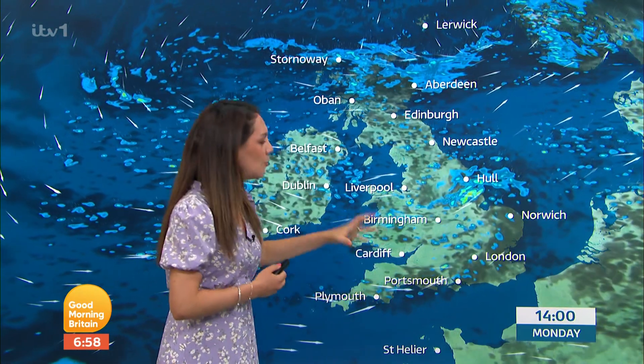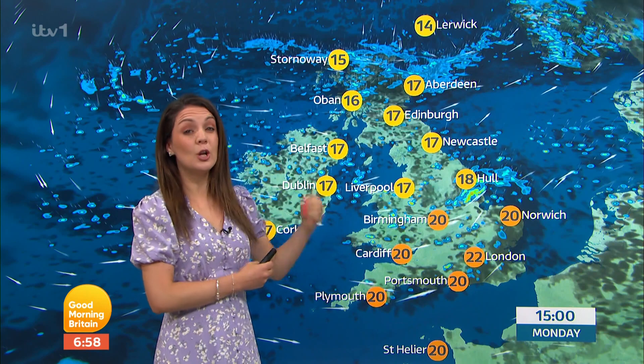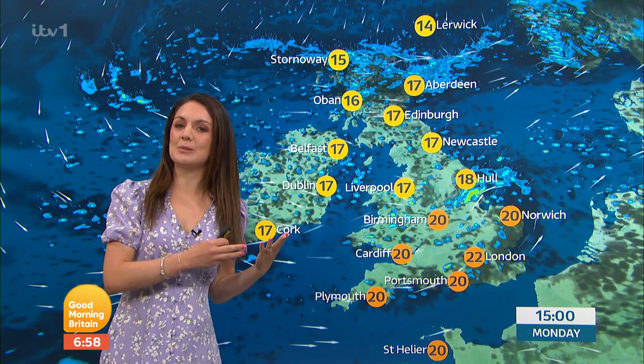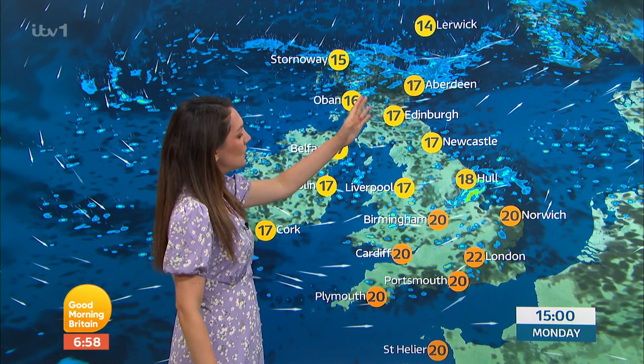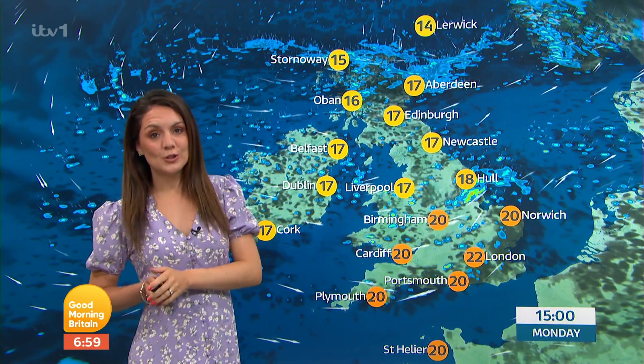The showers will be joined together, fairly organised, moving through pretty swiftly. So once you get a shower you'll notice it's heavy with some pretty gusty winds. But in between, in some sunshine, it will feel pretty pleasant. Temperature-wise, we can see 16 or 17 degrees in the north, 22 degrees in the south — that is pretty much where it should be for the time of year.